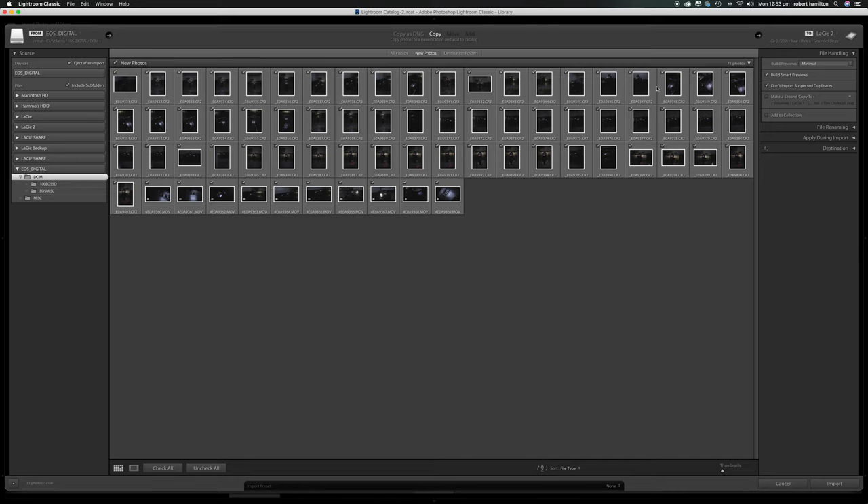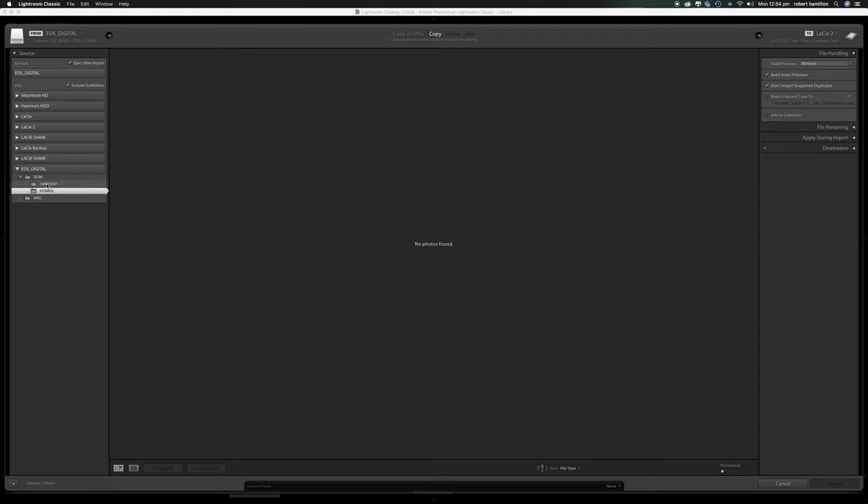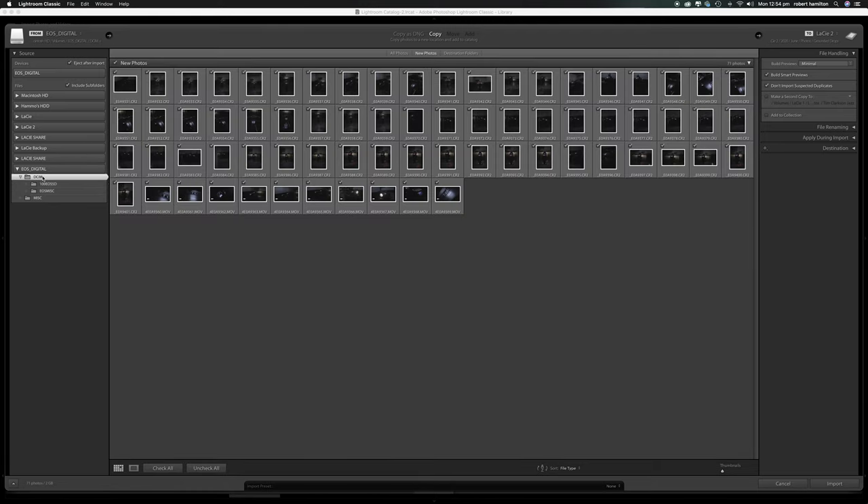There are all the photos I just took from in the garage, and I did a little bit of video there as well because video is always nice to have. On the left-hand side is the source — this is where you'll be importing from; it can be a hard drive, a memory card, whatever. I've checked 'eject after import' so as soon as it finishes importing it'll eject the memory card. I'm also including subfolders so I don't have to go through and click each one — hit it, boom, they're all there.